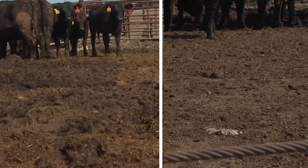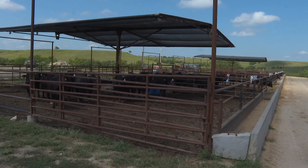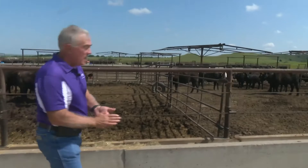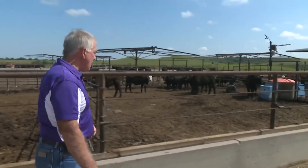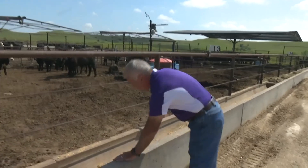Two pens side by side — one fed with a traditional diet of mostly roughage. Our limit feeding diet consists of only about 13% roughage, versus 45% on the ad lib. The other pen uses an alternative limit feeding recipe, moving further toward a more digestible diet comprised of about 40% of a cold product.